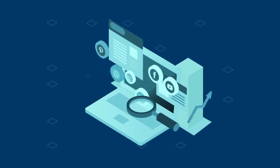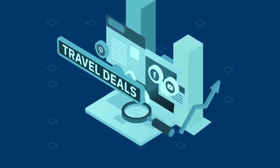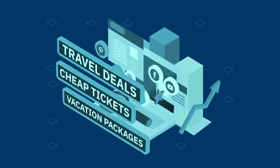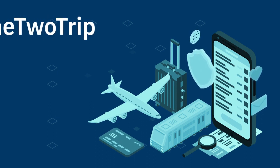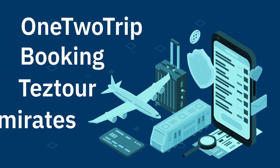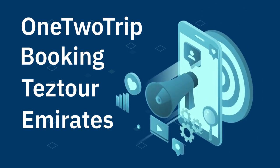Here's an example. As the holiday season approaches, our analysis system determines that phrases like travel deals, cheap tickets, and vacation packages are trending. We select travel website cashback programs such as One-Two Trip, Booking, Teztour, Emirates, and others, and then we launch massive advertising campaigns on the chosen products.